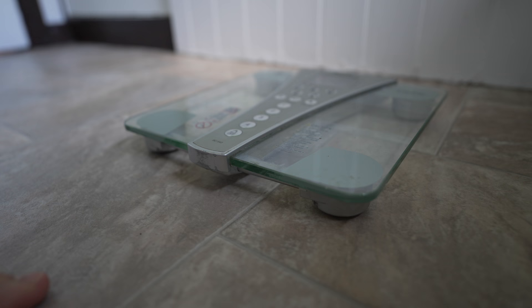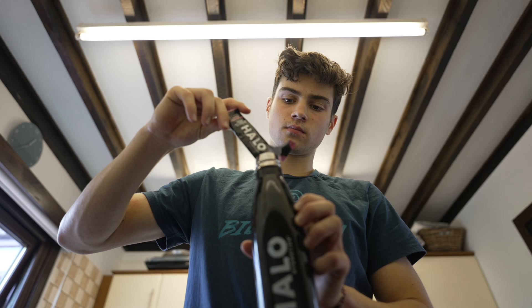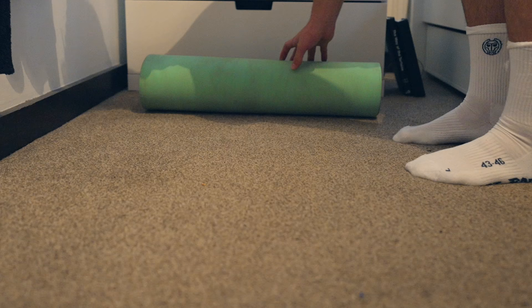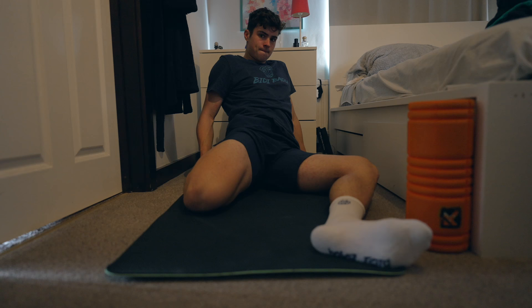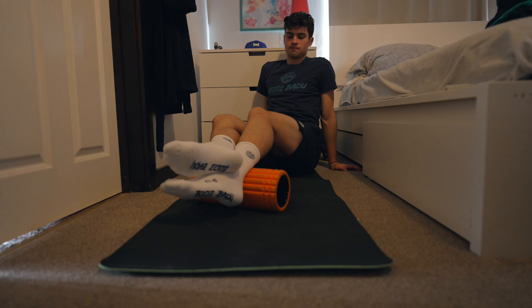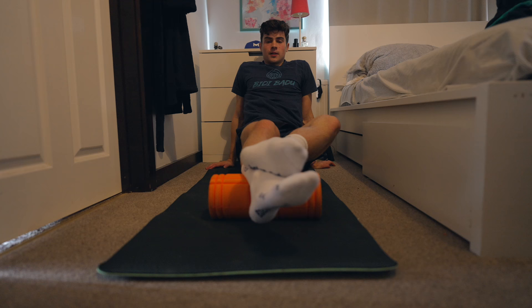I'll start every day with the same routine, which includes weighing myself and drinking some water with some halo and some creatine in it to help my gains and hydration. I'll then whip out the mat to do 15 to 20 minutes of mobility work, working the key areas like the hamstrings, the quads, the glutes, and I'll also do some foam rolling for my calves, just to make sure I'm keeping that range of motion in my ankles, which is super important for tennis players.